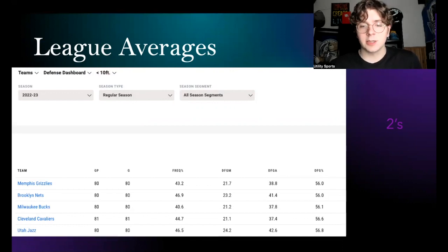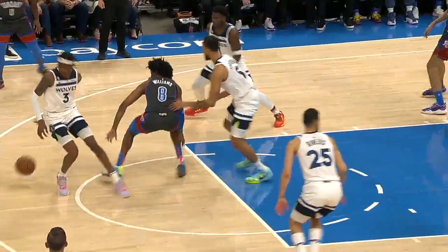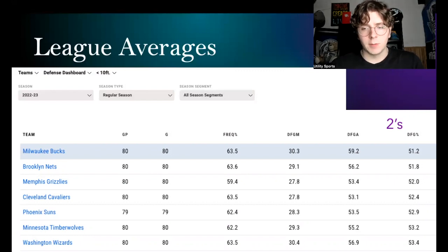The other teams on this comparison list include Brooklyn with Nick Claxton — another Defensive Player of the Year candidate — Milwaukee with Brook Lopez and Giannis Antetokounmpo, Cleveland with Jarrett Allen and Evan Mobley, and Utah with Walker Kessler, who has been a great young player this year. His block rate goes a long way in affecting those numbers within ten feet. My point is clear: Jayden McDaniels defensively within ten feet is remarkable, and his two-point numbers are right around Milwaukee at 51.2 and Brooklyn at 51.8 percent.